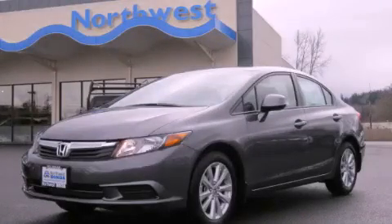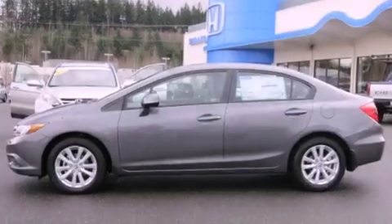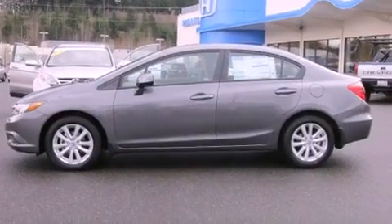This is a brand-new 2012 Honda Civic. It features a 1.8-liter four-cylinder engine and an automatic transmission.